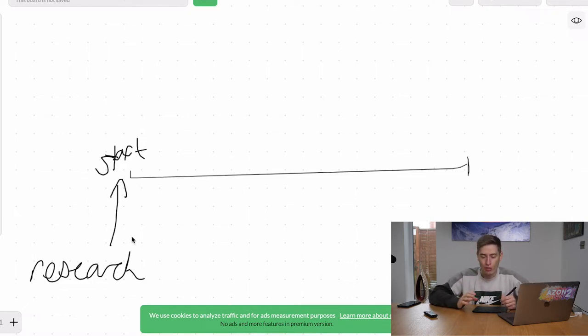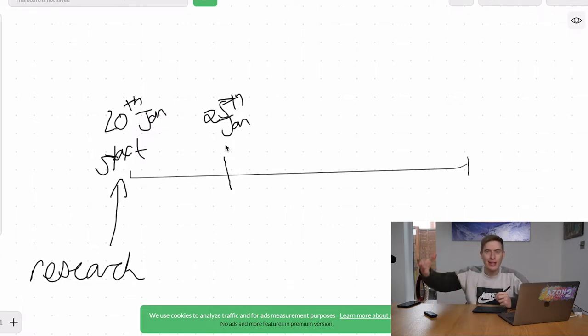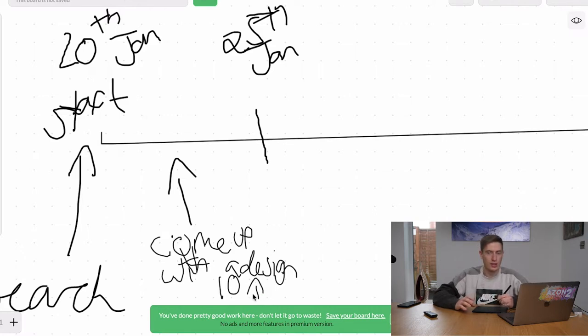I would say it will take you about three to five days of research. Let's say it's the 20th of Jan, so by the 25th of Jan I would have wanted you to come up with about five to ten designs or ideas. These ideas can be anything — job related, jokey, skiing related, gardening related, dog related, cat related, trending related — anything. As long as the design is catchy, try and make it funny because funny content is always viral.